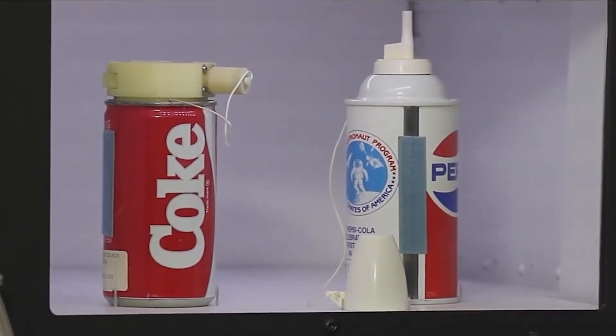I'm here today with Curator Valerie Neal, and we're taking a look at some space food. Valerie, I'm curious — how did we get these very strange-looking soft drink cans in our collection?